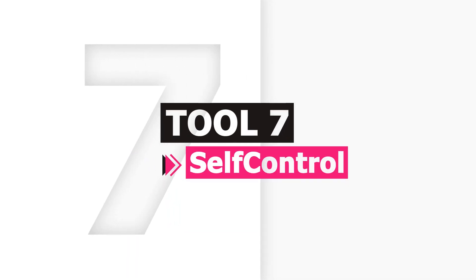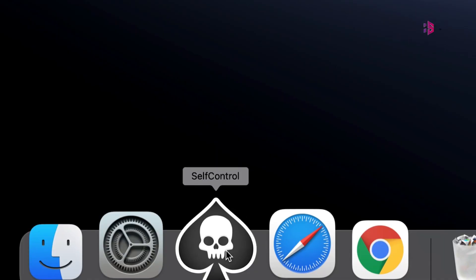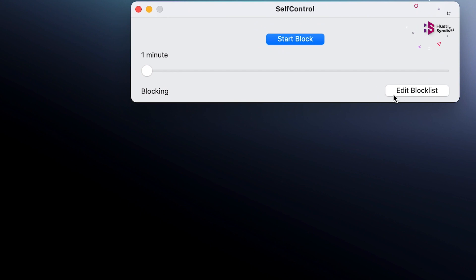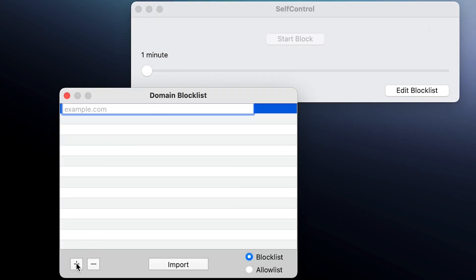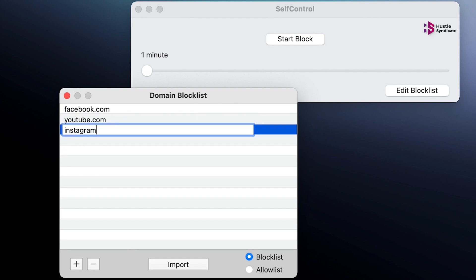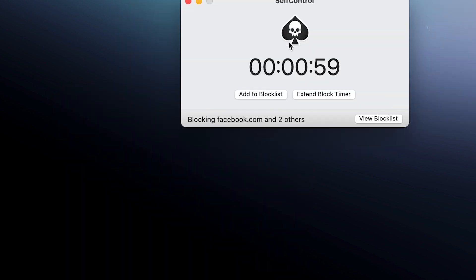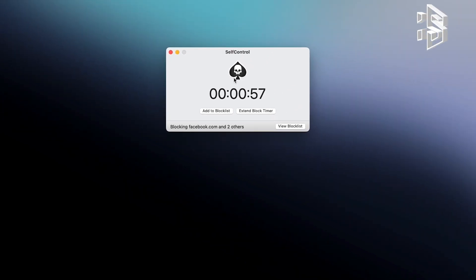If you are a Mac user, then the Self-Control Focus app is a must for your productivity. It's very simple and easy to use. There's a block list, a dial for setting how long your block period should be, and a start button. That's it. But it stands out for one key reason: it's impossible to undo.